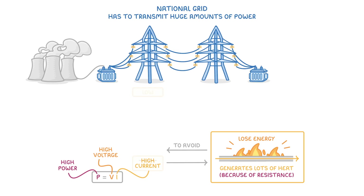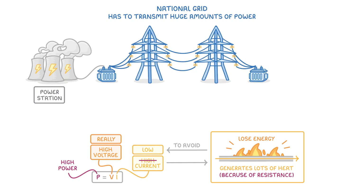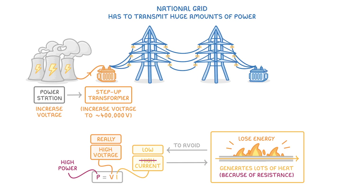To avoid this, we have to keep the current really low, which means that our voltage will have to be really high. This means that once the electricity is generated in the power station, we have to increase the voltage before sending it across the country. And for that, we use step-up transformers, which step up — so increase — the voltage to around 400,000 volts.